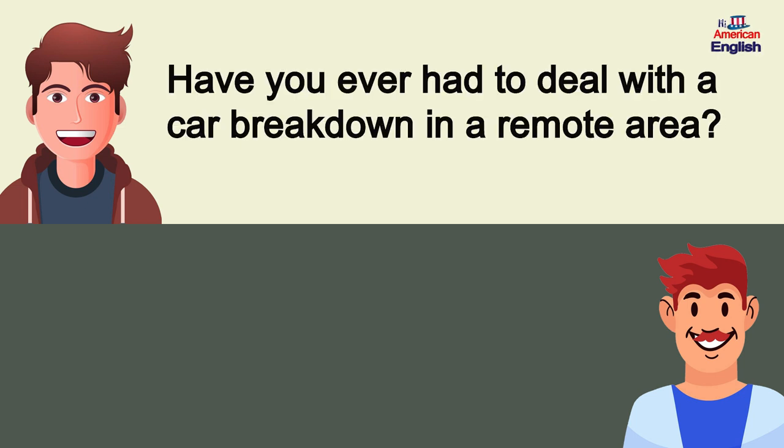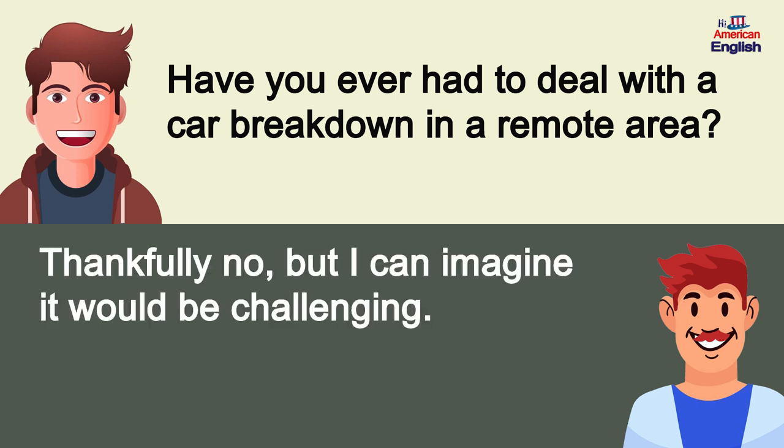Have you ever had to deal with a car breakdown in a remote area? Thankfully no, but I can imagine it would be challenging.